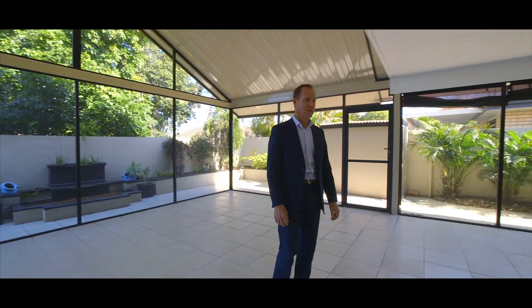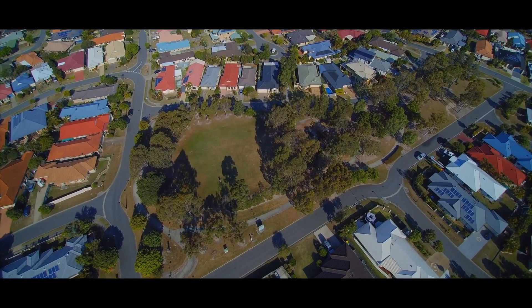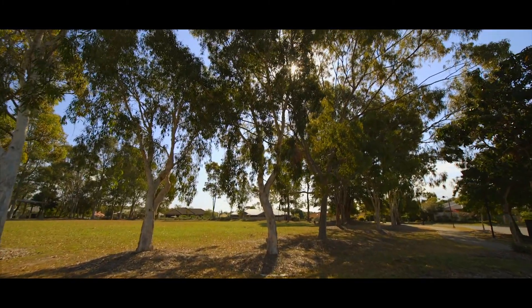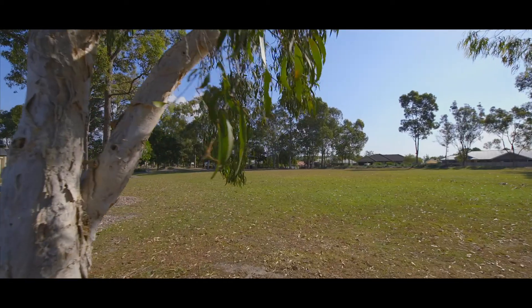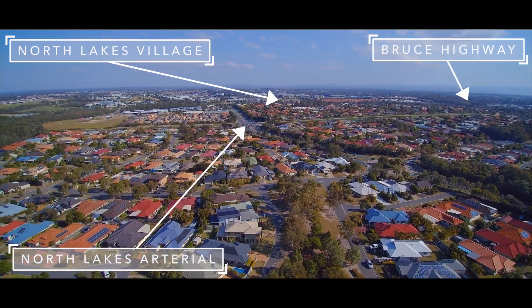Then on to this magnificent outdoor living space, this home will have you covered. Location-wise, it's all here for you — a quiet street, a great park for walking the fur babies straight across the road, and ample links to great shopping and highways both north and south.